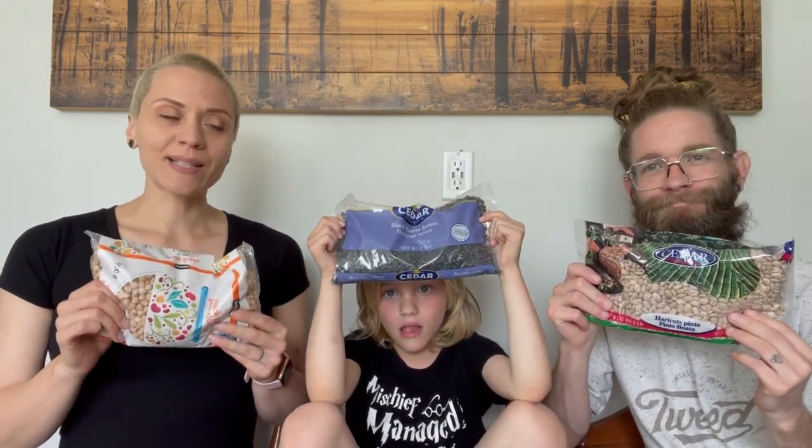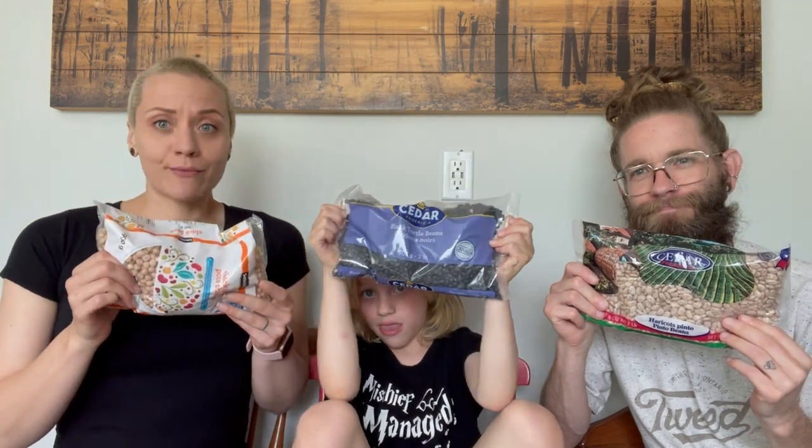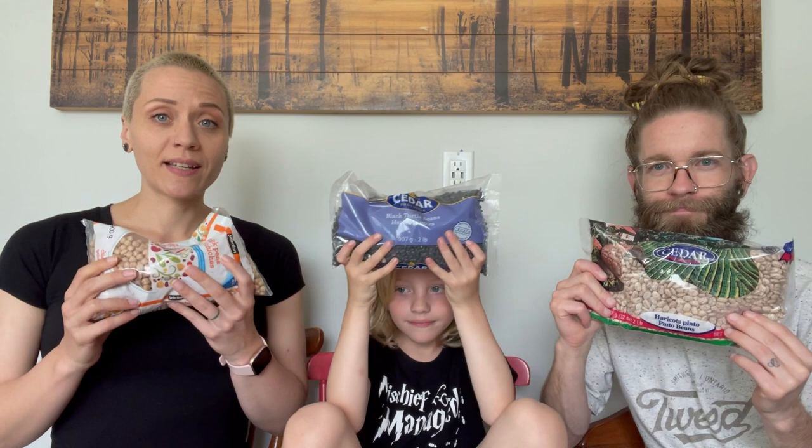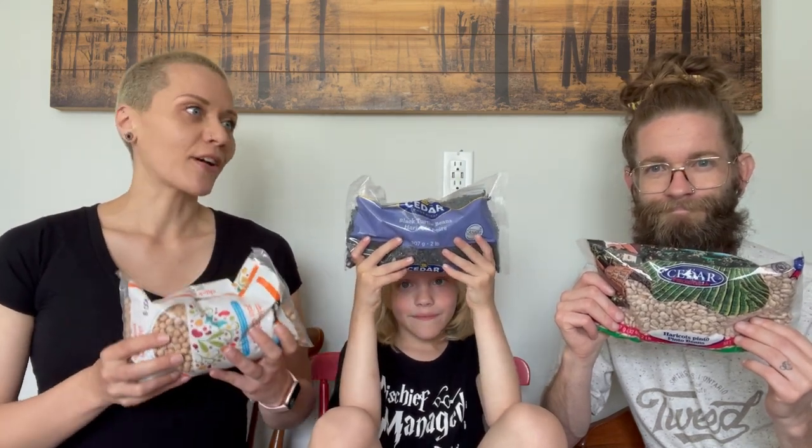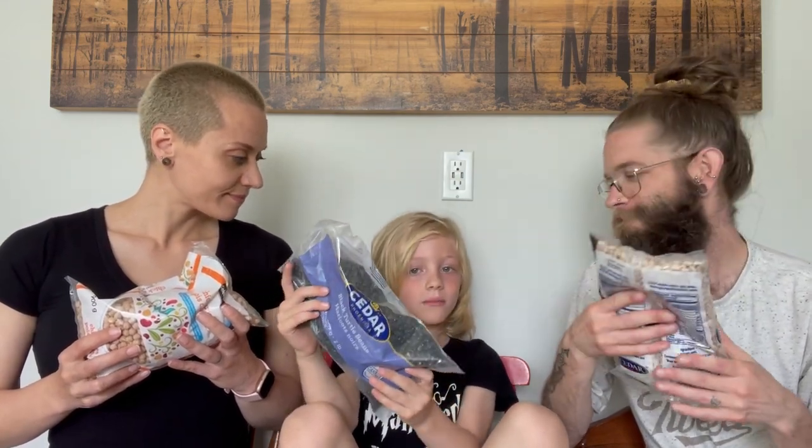Beans! We were running really low — we still have some lentils in the cupboard but our beans we just ran through. We have chickpeas, black beans, and pinto beans. Super hearty and super delicious. If you buy them dried, they're a bit more cost-effective — they take a little more time to prepare, but we just throw them in the Instant Pot, cook up a big batch, and have them ready to go for the week. We mix and match to make our refried beans.